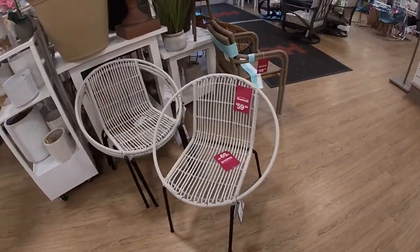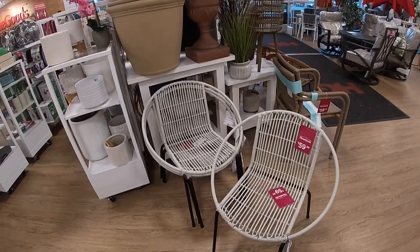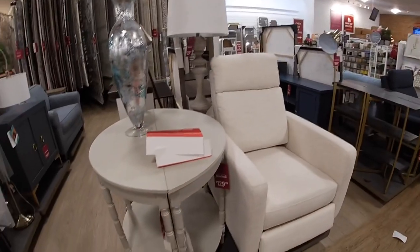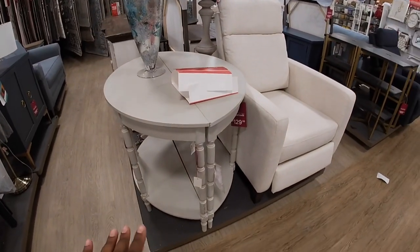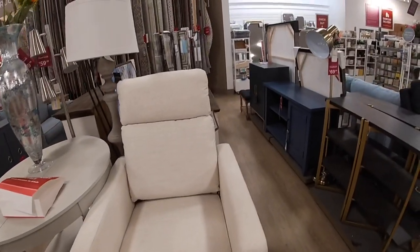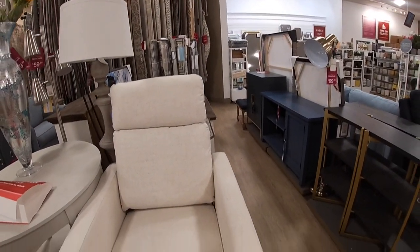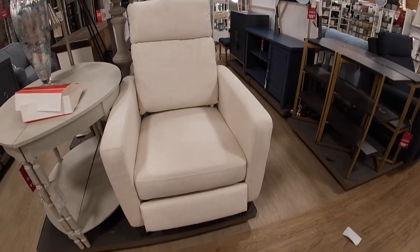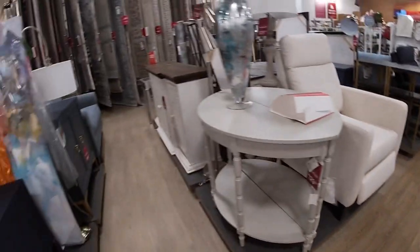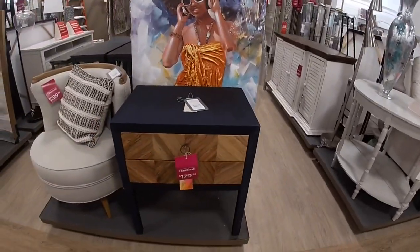And these chairs are $60. This table is $1.99 — it's actually two of them pushed together. And then this chair is $3.50.